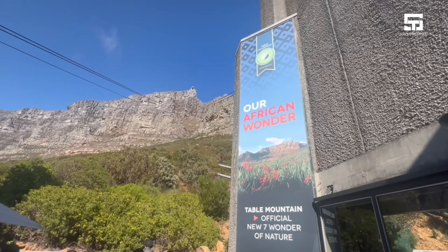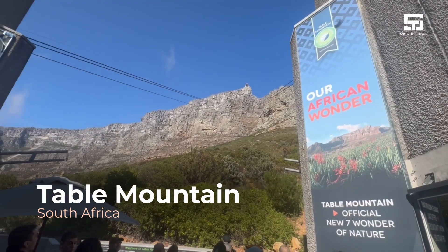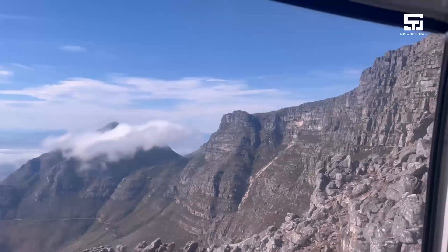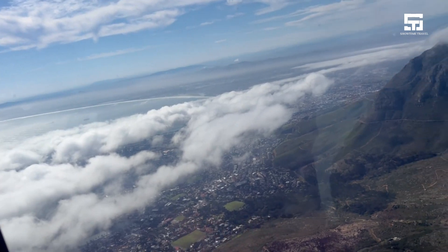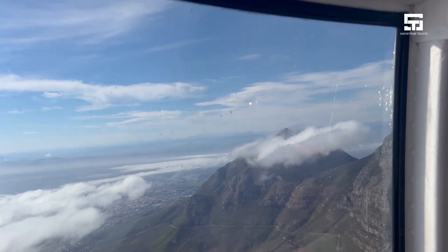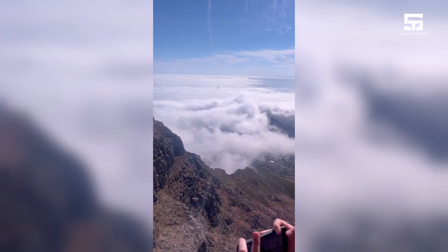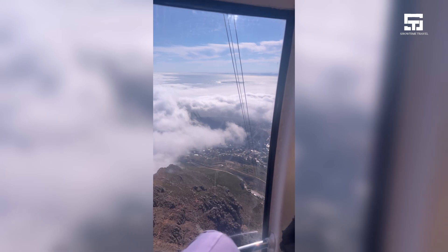Next, I headed to Table Mountain and it was a windy day there during my visit, but we did take the cable cars up to the mountain. The views were a little limited because of the clouds, but it just shows you how high we were because we were above the clouds. We really didn't get to see all of Cape Town from the mountain, but it still was a great view. So I'm on top of the world here — Table Mountain, Cape Town, South Africa.